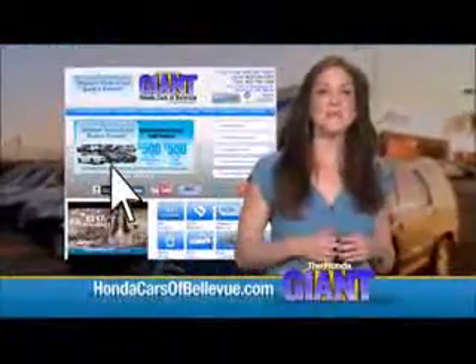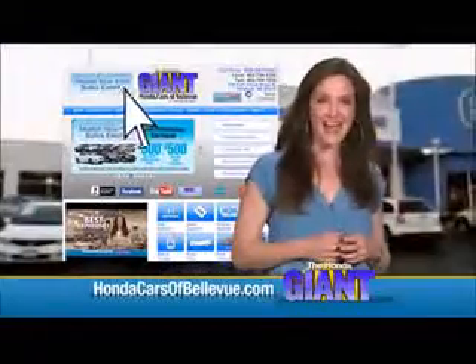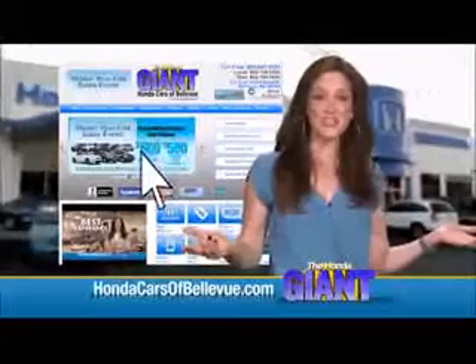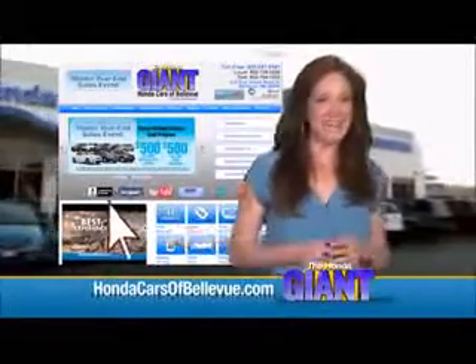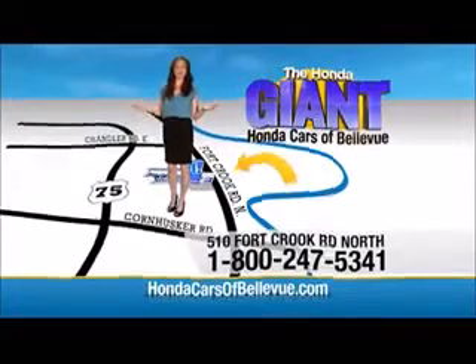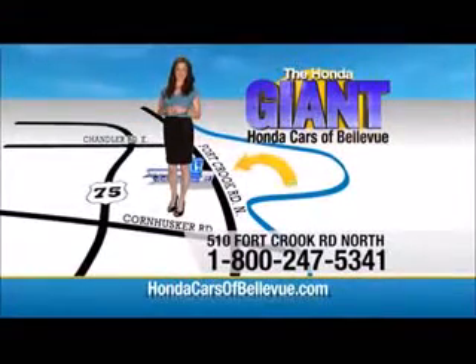Thanks, Brian. Find this and many more quality pre-owned vehicles at hondacarsofbellevue.com. Serving the heartland for over 30 years, one happy Honda customer at a time. Honda Cars of Bellevue — one small step off Kennedy Freeway, one giant Honda savings store.